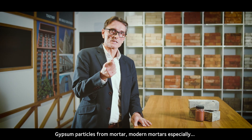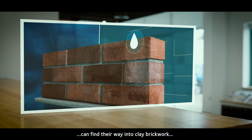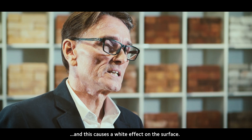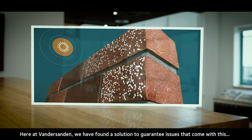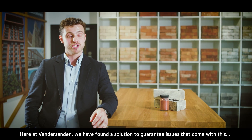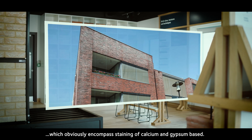Gypsum particles from mortar — modern mortars especially — can find their way into clay brickwork and this causes a white effect on the surface. Here at Vandersanden we have found a solution to guarantee against issues that come with this, which obviously encompass staining of calcium and gypsum based materials.